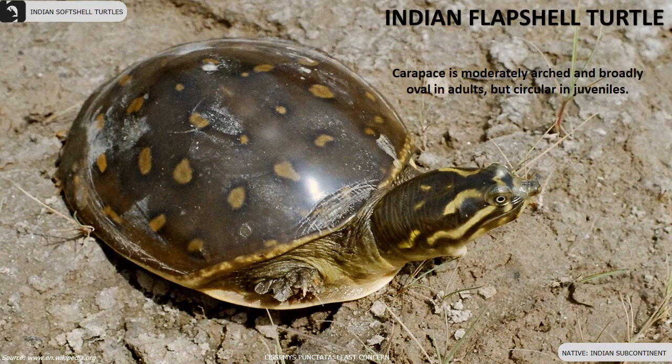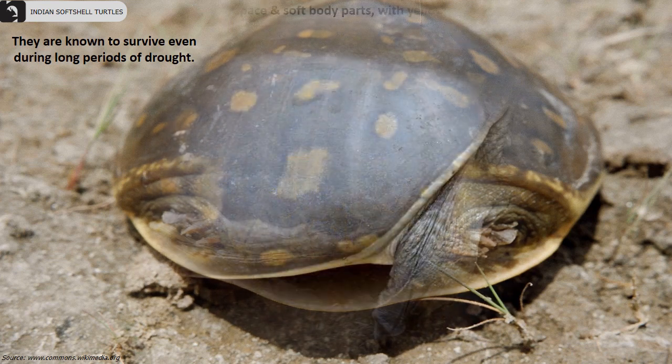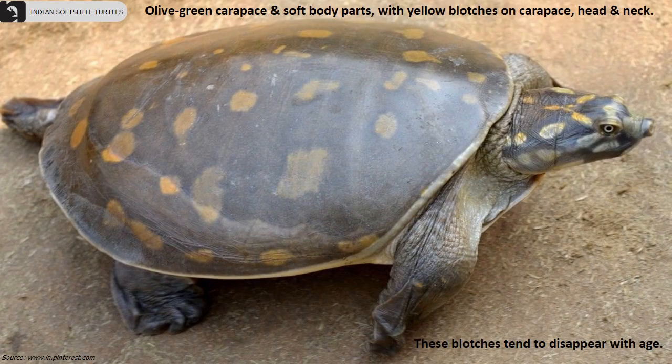The Indian flap shell turtle is distributed throughout the Indian subcontinent. Their carapace is moderately arched and broadly oval in adults but circular in juveniles. They are known to survive even during long periods of drought. They have an olive green carapace and soft body parts with yellow blotches on the carapace, head, and neck. These blotches tend to disappear with age.